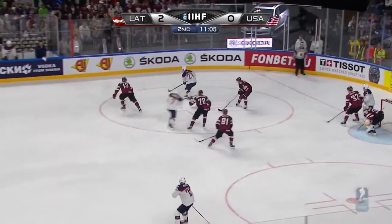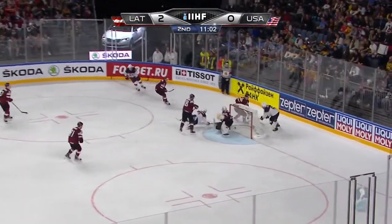Lee goes after it. He'll put it to the side of the net — score!